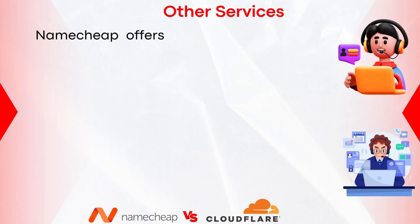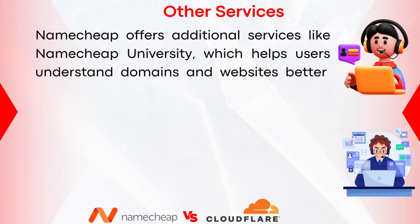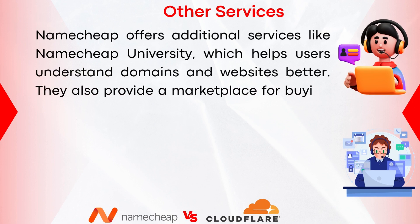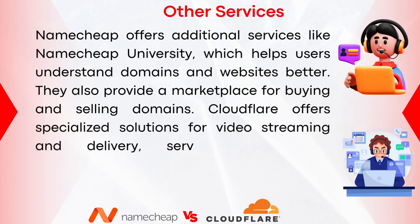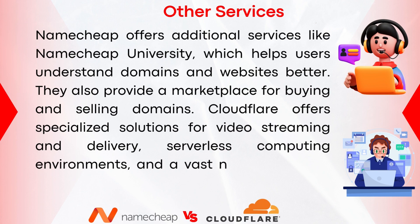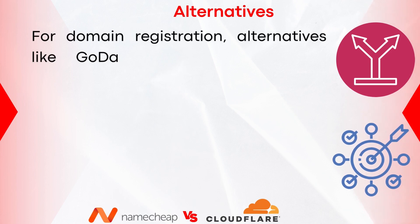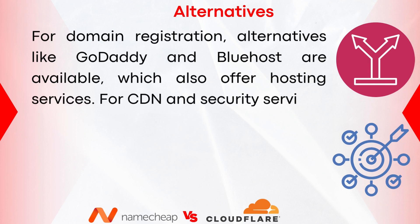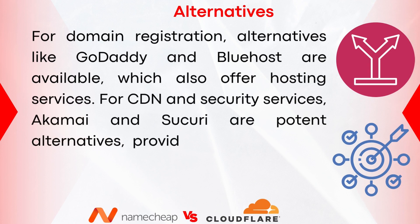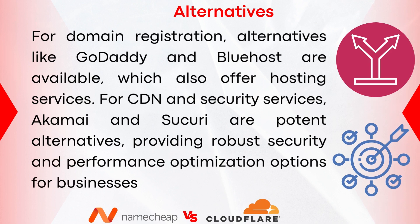For other services, Namecheap offers Namecheap University to help users understand domains and websites better, and a marketplace for buying and selling domains. Cloudflare offers specialized solutions for video streaming and delivery, serverless computing environments, and a vast network of data centers around the world. For alternatives: in domain registration and hosting, GoDaddy and Bluehost are options. For CDN and security, Akamai and Sucuri are potent alternatives, providing robust security and performance optimization for businesses of all sizes.